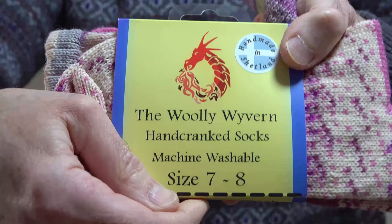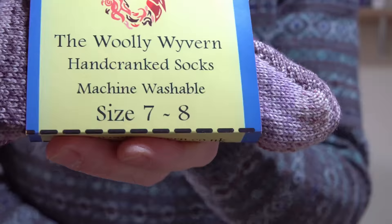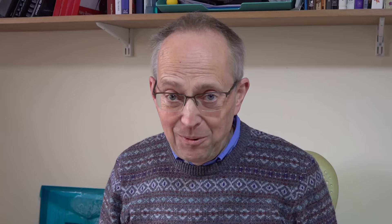My interest got rekindled because last Christmas one of my sons bought me some hand-cranked socks. This is what I've got my wife for Christmas this year. They're from the Woolly Wyvern on the Shetland Isles — not a paid promotion — and they were done on an old knitting machine, an old Auto Knitter knitting machine.